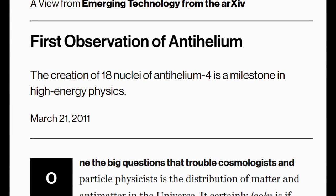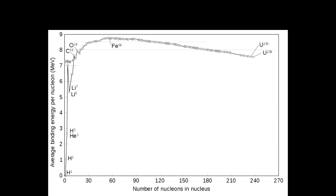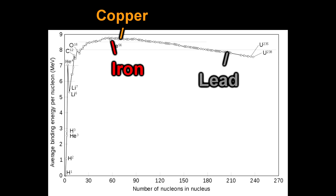Even if you're starting with regular matter, we've not done much better. However, there's a second problem: you can get up to about iron just by fusion, because you get more energy out than you put in. After that, it becomes more favorable for the nuclei to break into smaller fragments than to stick together. Curiously, the way that almost all elements larger than iron are made in our universe is through a supernova.